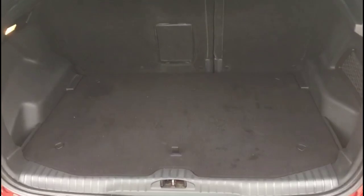As we open the tailgate, you'll find a spacious boot with a 60-40 split folding rear seat.